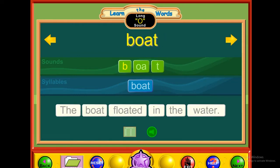E — boat. B-O-A-T. Boat. The boat floated in the water.